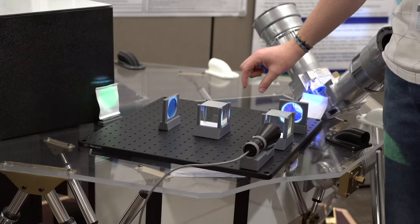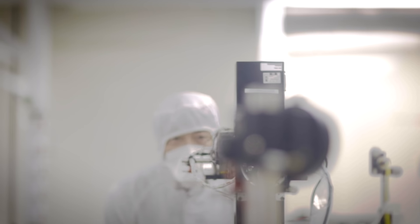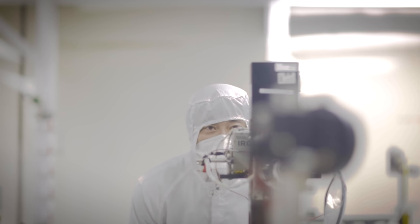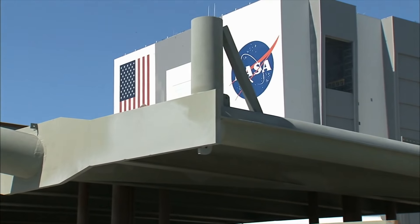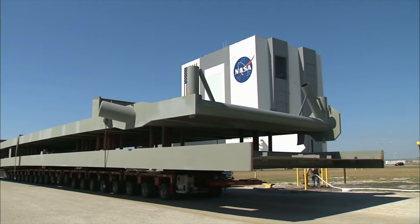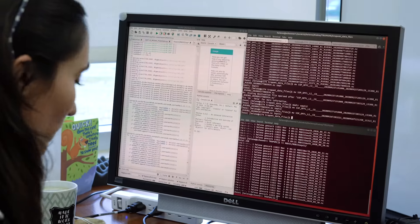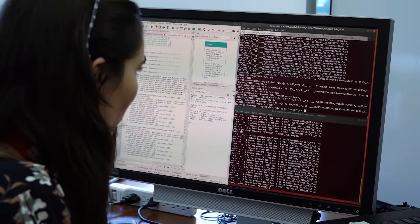GeoCarb is truly an international team. We have industrial partners — Lockheed is the prime, but other companies have been very involved with everything we've done. And we have many NASA centers: Goddard Space Flight Center, Langley Space Flight Center, and Ames Research Center. We have Colorado State as a partner, and NASA Headquarters is deeply engaged on this important mission.